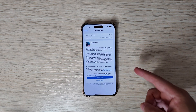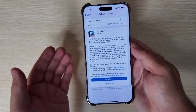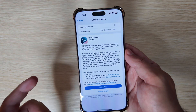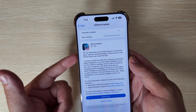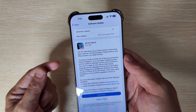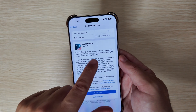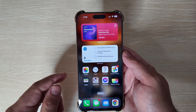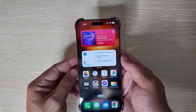iOS 18.1 beta 6 has finished installing. The first thing to note is the build size, coming in just a little under a gigabyte, which is somewhat large for a sixth beta. That would traditionally mean you should see some new features, and sure enough we do have some new things in here.